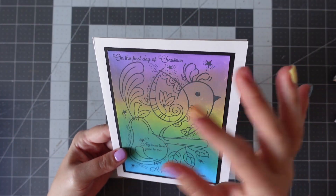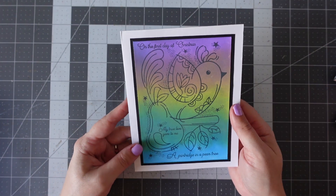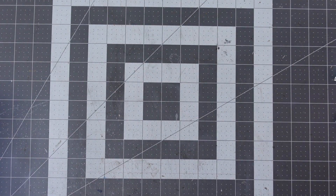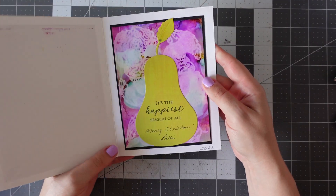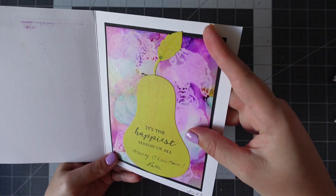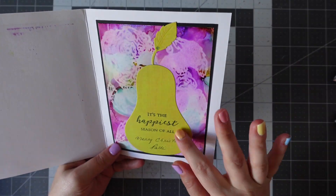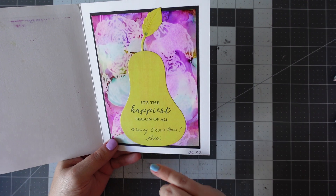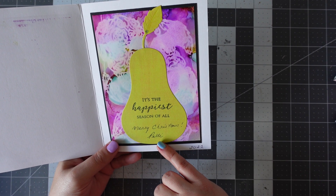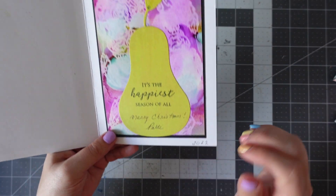I'm just going to make sure she hasn't written anything. It says it's the happiest season of all. We've got an alcohol ink background here. And then we've got this beautiful pear. And it says Merry Christmas. And it says Patty — I'm guessing Patricia is Patty. And we've got 2022 here.